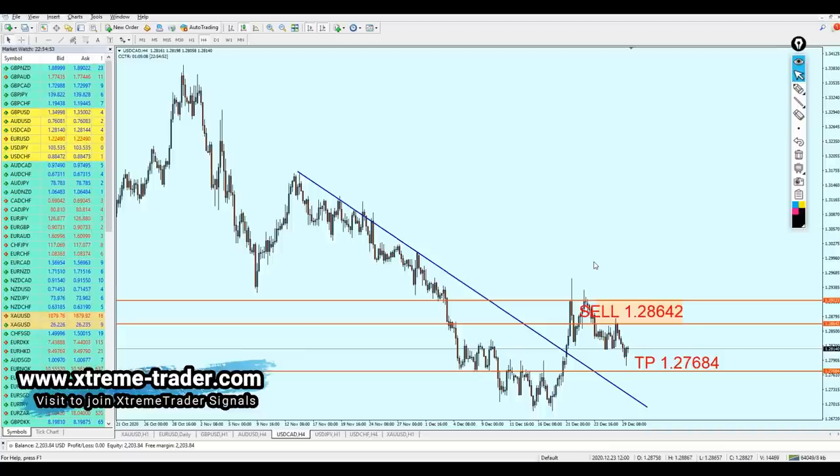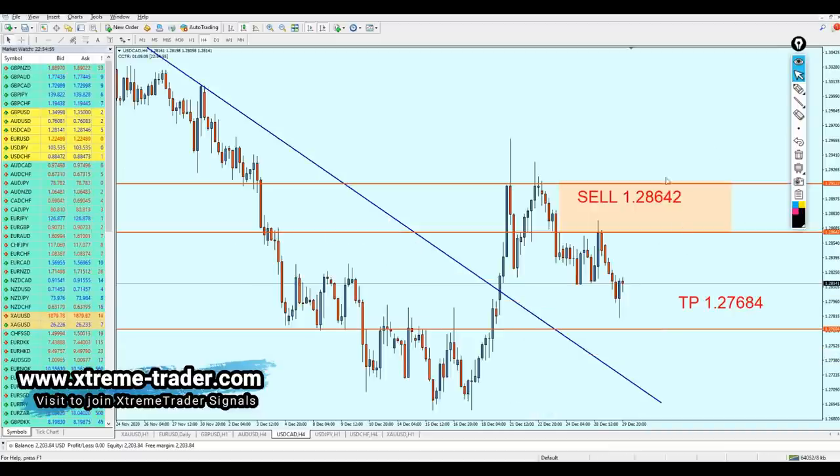USD/CAD — regarding USD/CAD, it has been triggered perfectly fine. I'm not showing off, I'm just very proud of how accurate the signal was. The signal was perfect; it was triggered exactly at the sell point and went all the way, making 83 pips of profit. Right now it has reversed and is making 49 pips of profit.